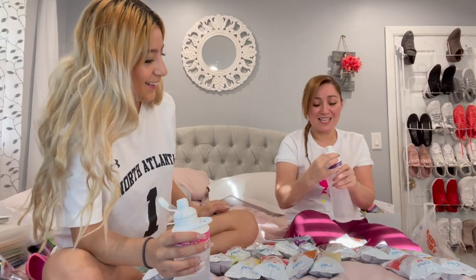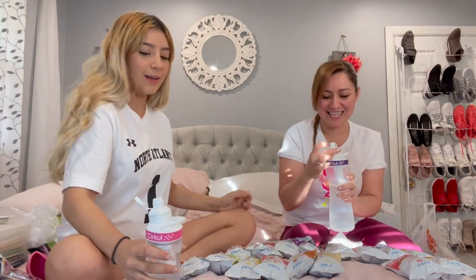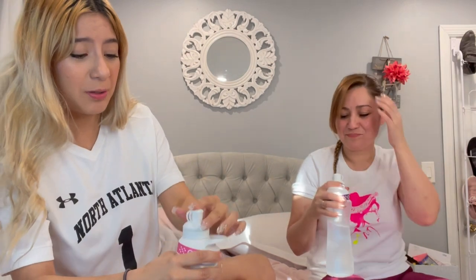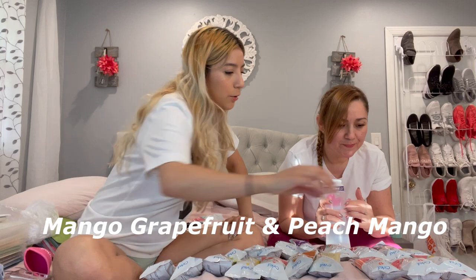Trying to taste so many flavors is getting our mouths overwhelmed. At level nine it's like sour candy — terrible. Don't ever do that guys, do not try these at nine. Whoever wants to drink it at nine is tripping. I'm gonna go try the mango grapefruit next.